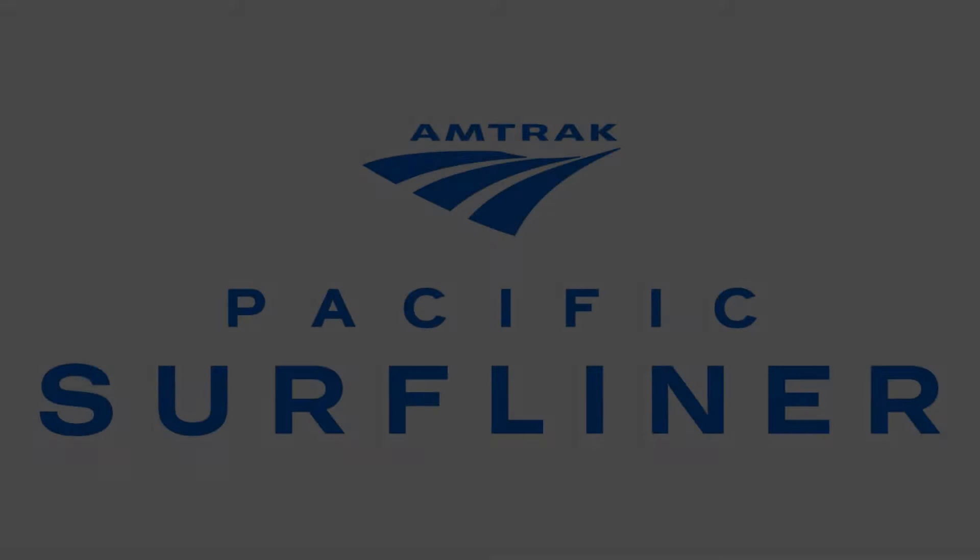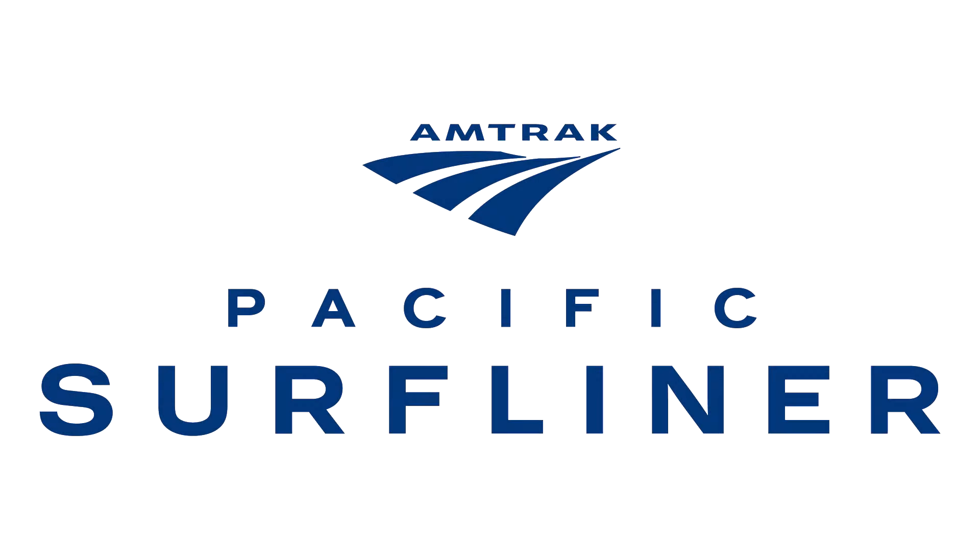But now the time has finally come. Here at Coddy USA, we're happy to finally reveal the first ever Amtrak Pacific Surfliner in N-Scale.